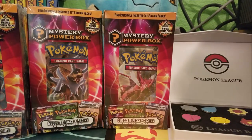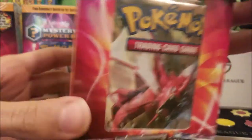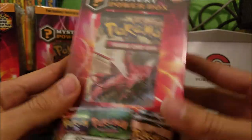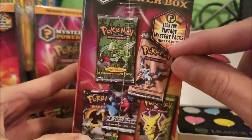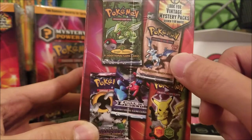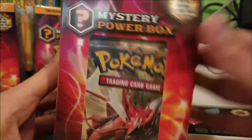Hey guys, it's JV with the Brobasaurs, got my boy Adrian right here, and we're here with another unboxing. This one's pretty exciting — it's the Walmart mystery power box. I've seen a few reviews: some people think it's a waste of money, others are pretty happy with their pulls. They promise that one out of 50 boxes will have a vintage mystery pack. I haven't seen anybody actually get one of those, so maybe we'll be lucky. Let's get started.